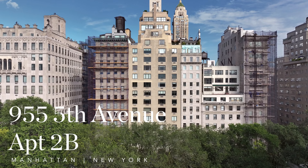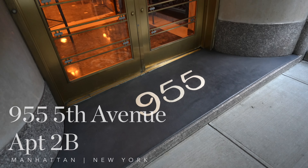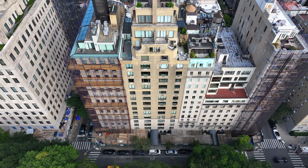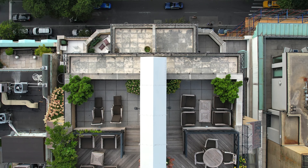Built and designed in 1938 by renowned architect Rosario Candela, 955 Fifth Avenue is an intimate, full-service luxury cooperative offering exceptional service and is located on one of the prettiest blocks on Fifth Avenue.